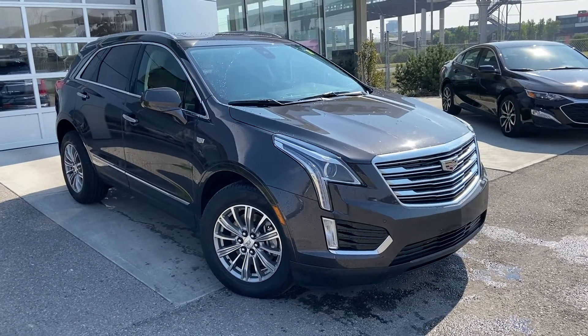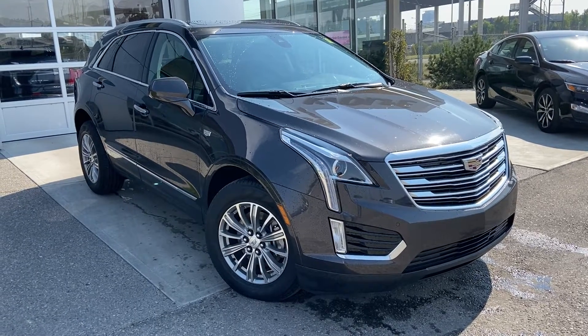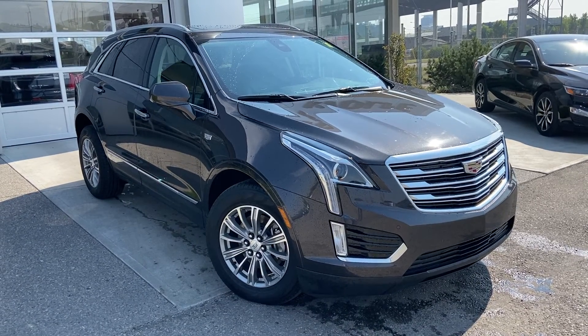Welcome to the 2017 Cadillac XT5. The XT5 is powered by a 3.6 liter V6 engine mated to an 8-speed automatic transmission.